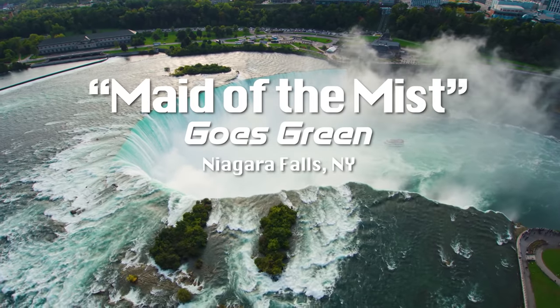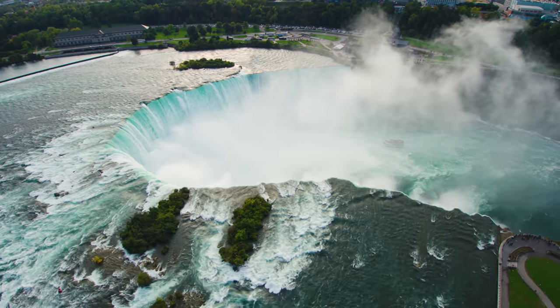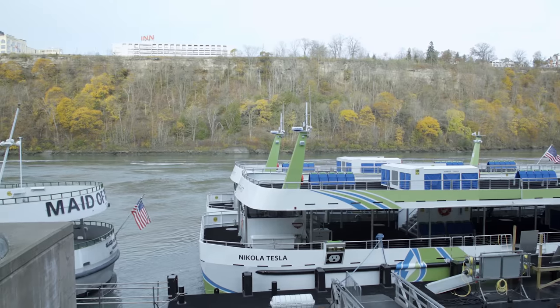Just like electric cars help to reduce emissions on our highways and byways, the Maid of the Mist has a brand new, emissions-free fleet of electric boats. And in this case, electricity and water do mix, thanks to the NECA IBEW Powering America team.